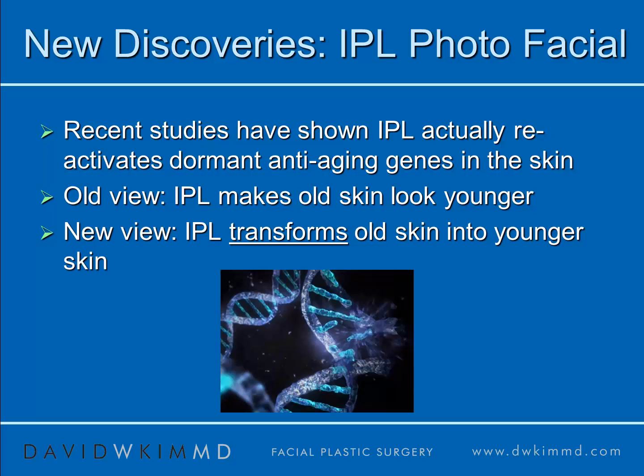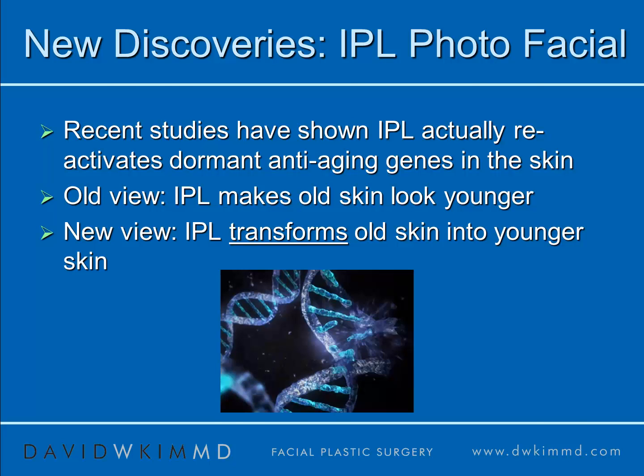Really exciting recent research has found that IPL in animal models actually can reactivate dormant anti-aging genes. These are the genes that help maintain skin, help maintain collagen organization, and keep skin looking younger — and these are genes that deactivate as we get older. So IPL has the capacity not only to make old skin look younger, but actually, by the activation of these dormant genes, the potential to transform old skin into younger skin.